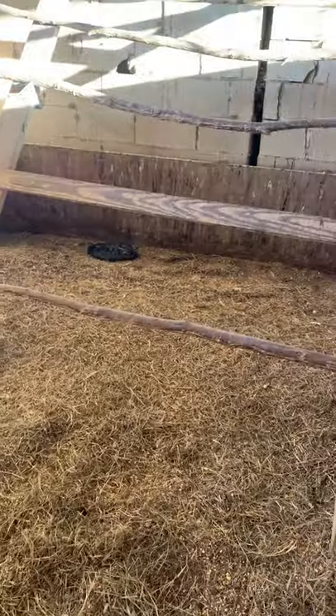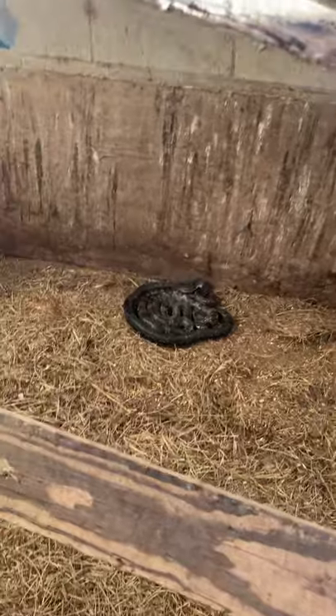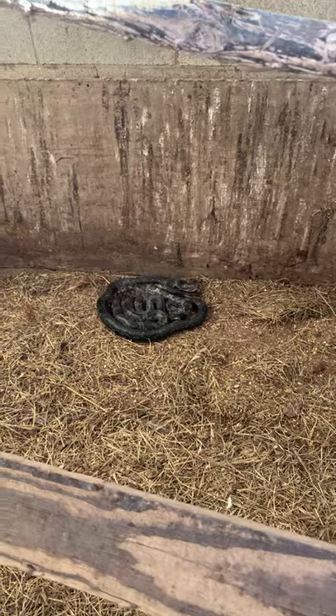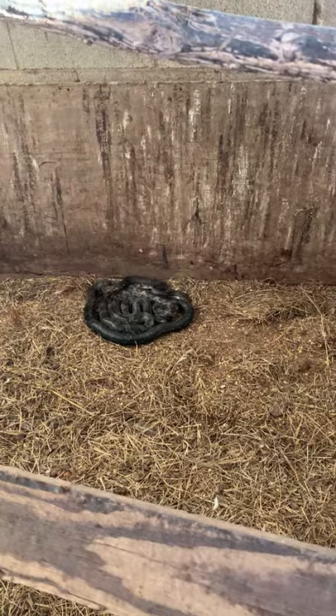And yes, there's actually two snakes under the board here. So how are we going to do this, Melinda? Number one, we're taking the hat off so I can go under here.